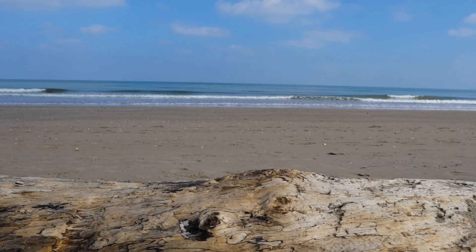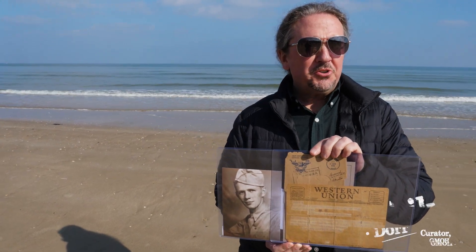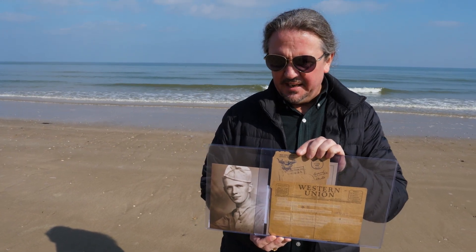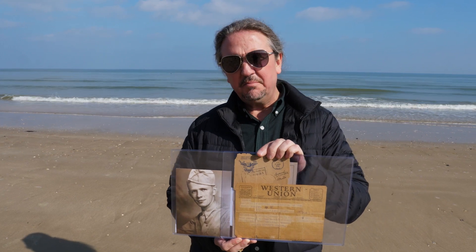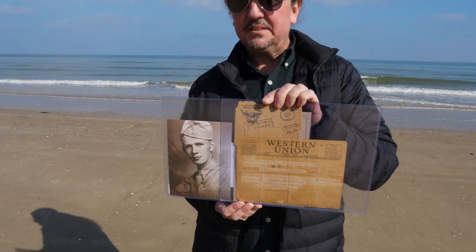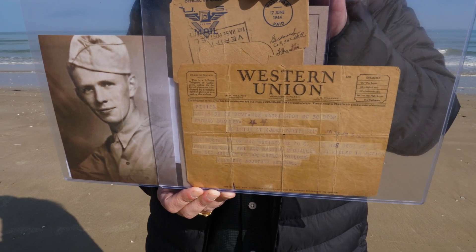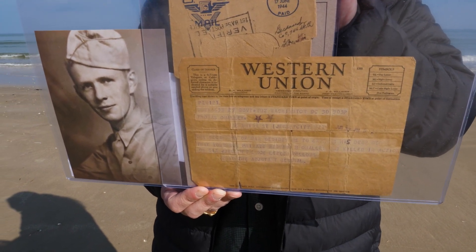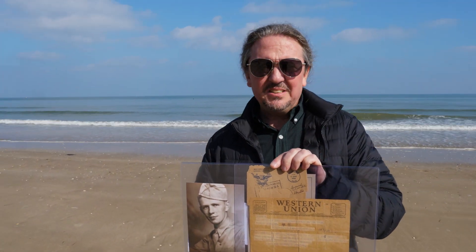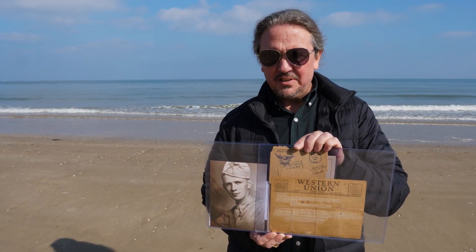We're standing on Utah Beach and I'm holding a photograph of a soldier whose mission was to land here on June 6, 1944. I'm also holding a telegram — and the telegram is because this soldier was killed on June 6, 1944 on this very beach. His name is Bernard H. O'Malley and he was a private in the 746th Tank Battalion. The telegram is dated June 30th, so the family didn't know anything until June 30th.